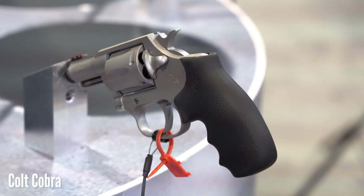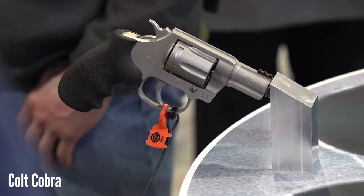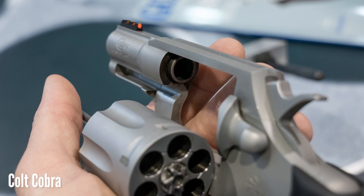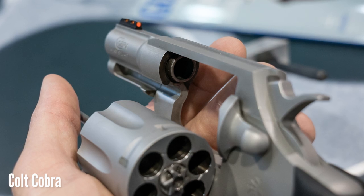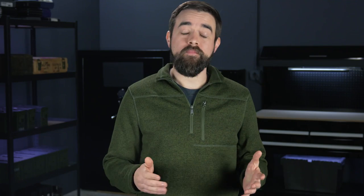Of course, the big talk of the revolver world at SHOT Show was the new upcoming Colt Cobra. This is the first Colt double-action revolver made in a couple of decades, and they keep hinting that this is just the beginning of an entire lineup of new Colt revolvers. I have to admit, I'm a little skeptical about this, but I really want it to be good, so I'm keeping an open mind until they start shipping and I can try the final product for myself.